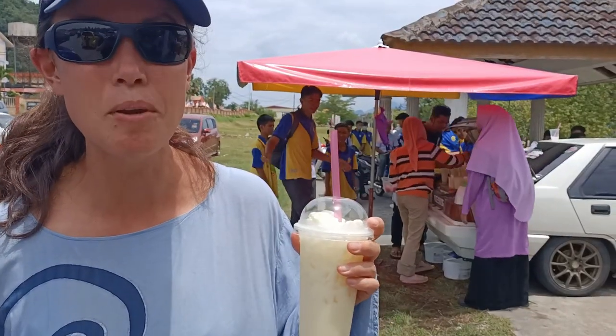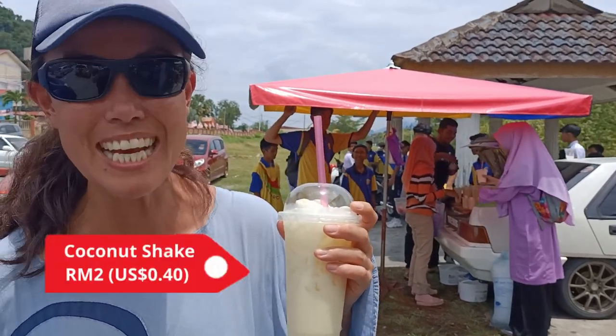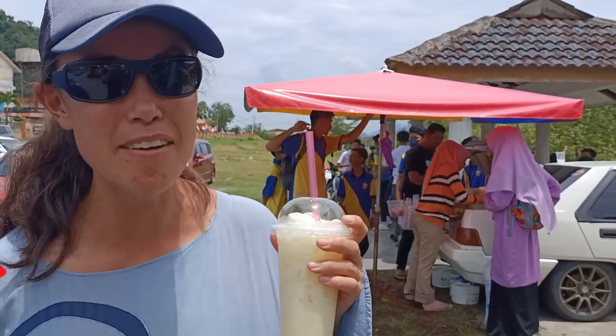These very entrepreneurial people are selling coconut shakes straight out of the boot of their car — just in time for the school break.